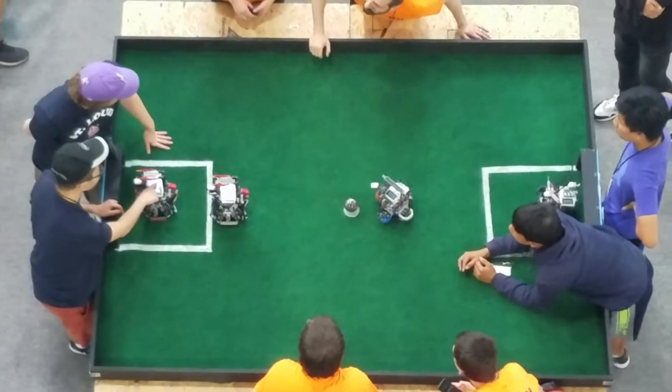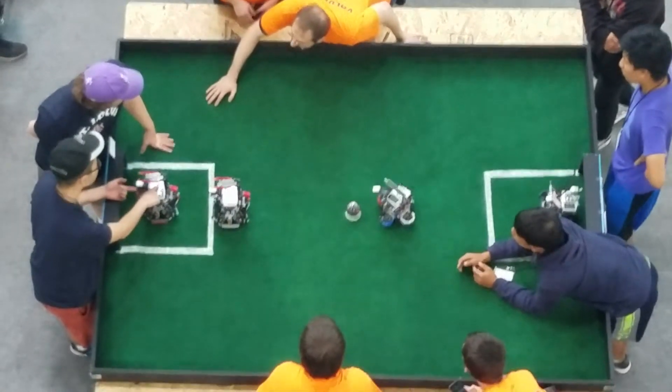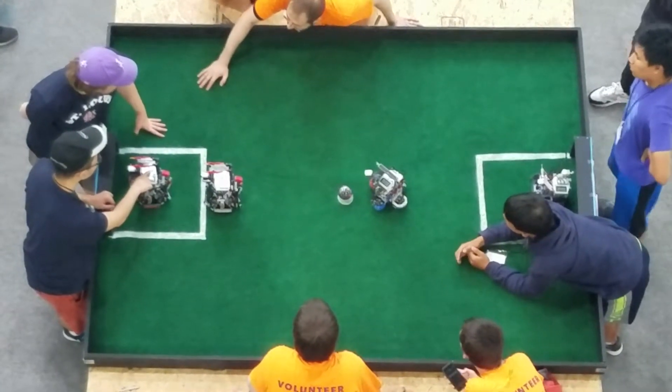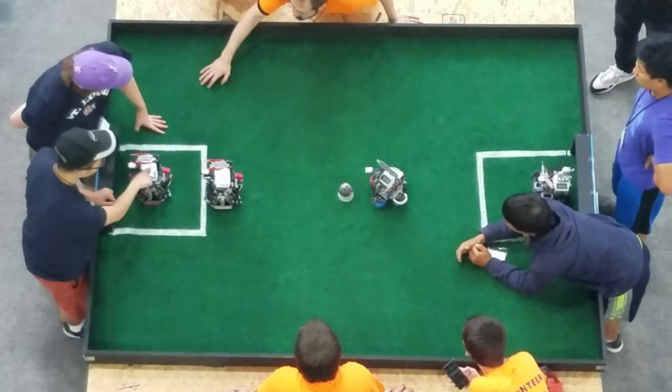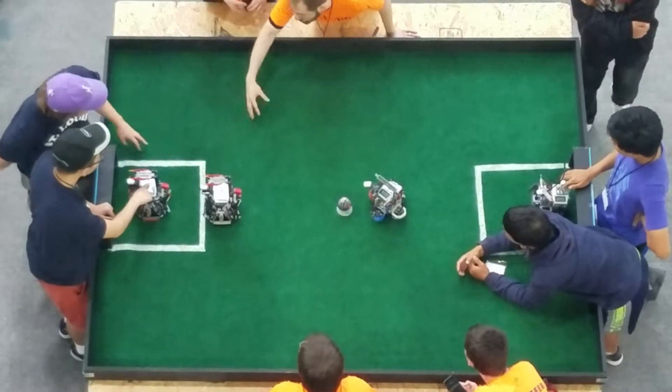Match 4 kicks off for STL Gateway Ballers at Fairmont University in West Virginia for the 2018 WRO Nationals. This is the robotic soccer competition.